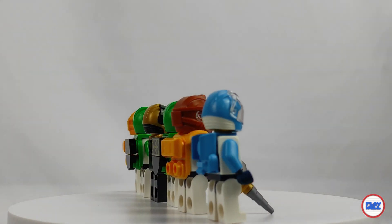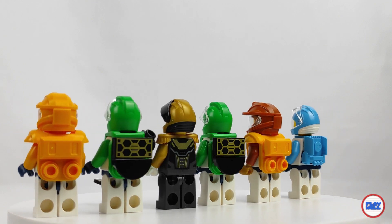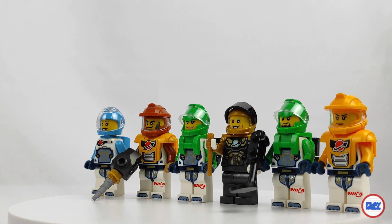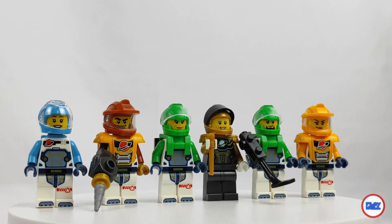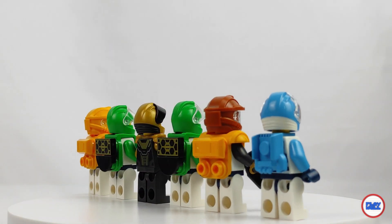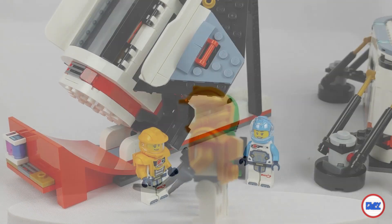Finally, the figures. Four are like the rest of the theme, but two are exclusive. We have the team chief engineer miner with a dark orange helmet and an exclusive face, and we have the leader of the base — a gentleman with a golden helmet, torso and head with an exclusive print. The eccentric look is complete with a dark creature and what appears to be some kind of scepter.